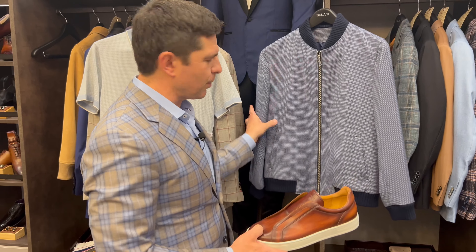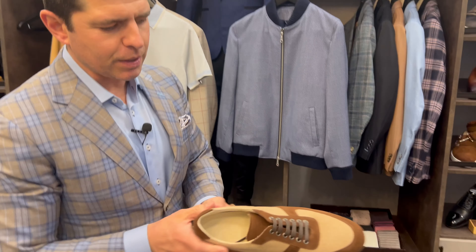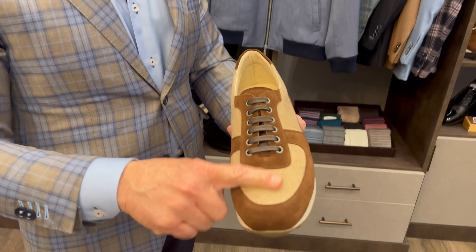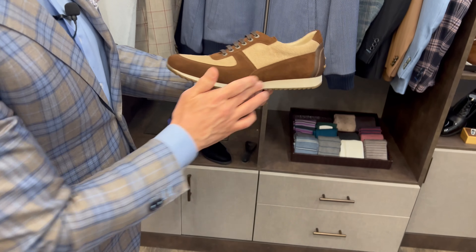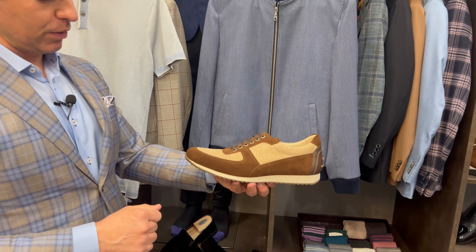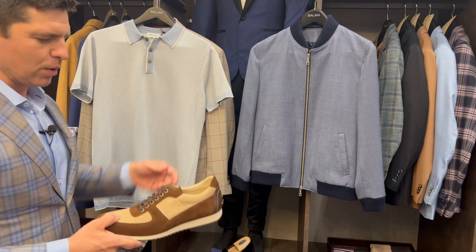Another way that you could dress up an outfit like this — if you want to do something that is really distinctive, we offer some custom sneakers. This one has got a really light linen material in the middle and chocolate brown suede. Again, this is more like the first trainer that we looked at, but would certainly work with a casual outfit like this or with a sport coat like we looked at there.